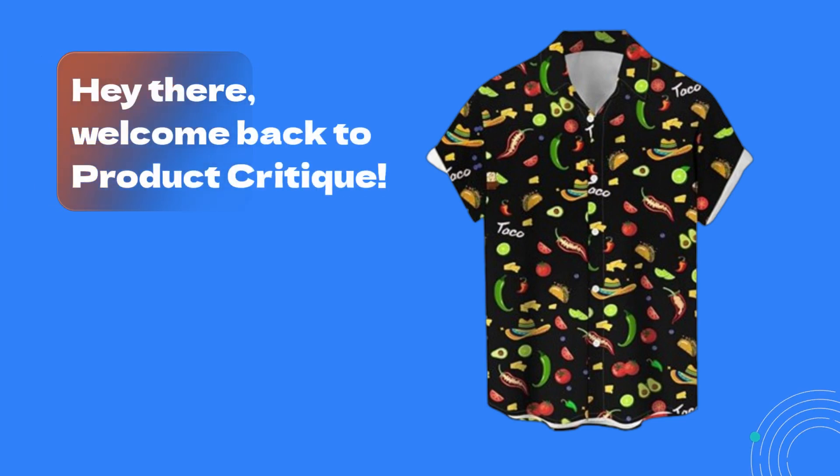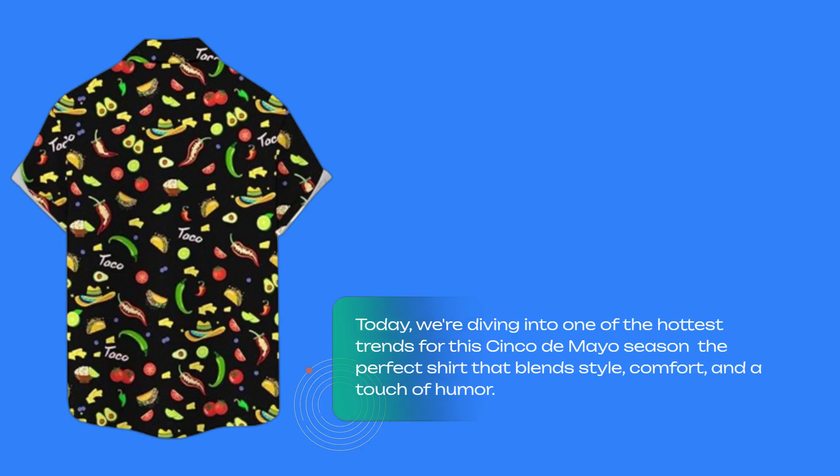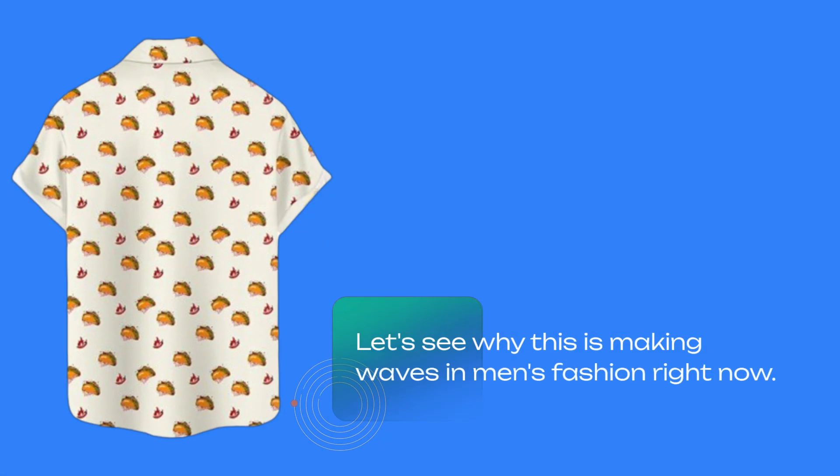Hey there, welcome back to Product Critique. Today, we're diving into one of the hottest trends for this Cinco de Mayo season — the perfect shirt that blends style, comfort, and a touch of humor. I'm talking about the men's Cinco de Mayo shirt, funny short sleeve button-down Mexican shirts. Let's see why this is making waves in men's fashion right now.